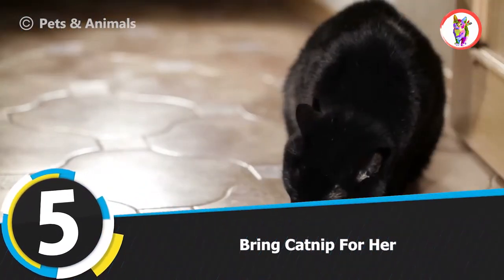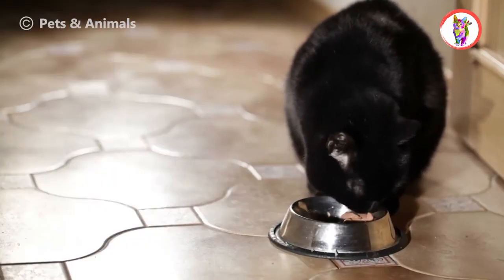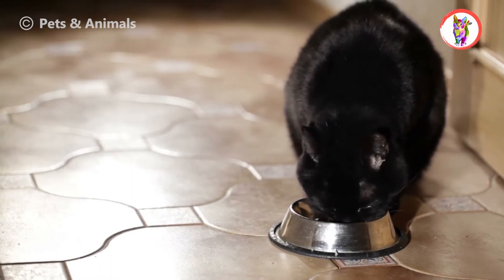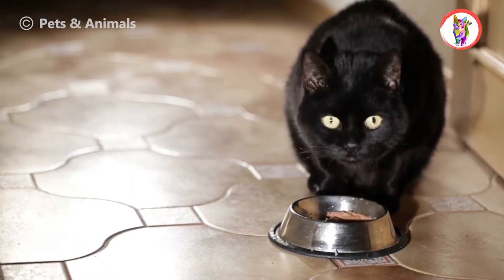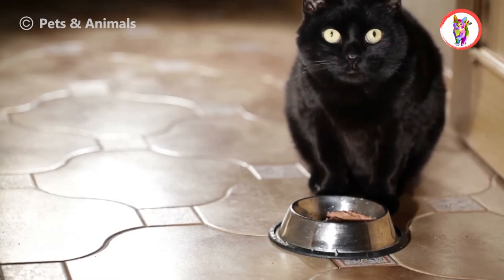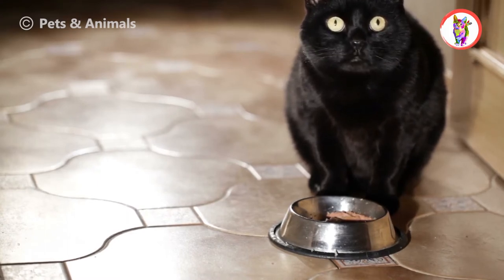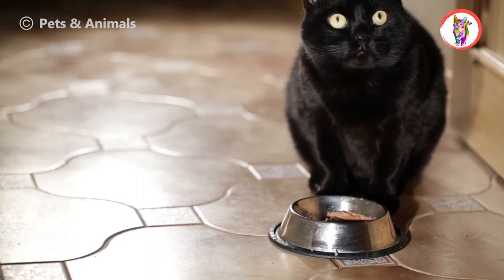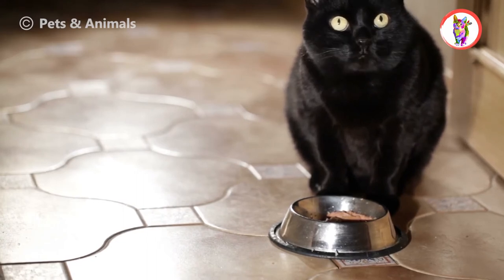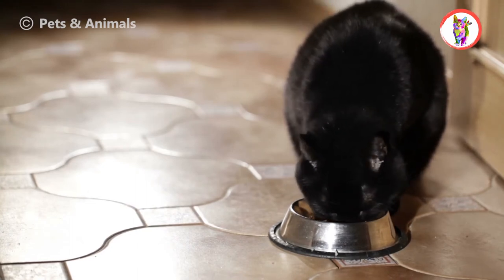Tip 5: Bring Catnip For Her. To keep your cat happy, bring her catnip. Catnip is a plant of the mint family and it produces oil which, when inhaled, activates the cat's feline happy receptor. Nowadays, catnip is present in powder form, and certain toys have catnip smell incorporated in them and cats smell it while playing. When cats inhale the oil, known as nepetalactone, it makes them happy, and the cat will roll, flip, and rub. Catnip will keep your cat stimulated and comfortable and help keep her satisfied at home.